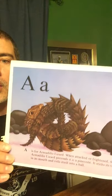A is for Armadillo Lizard. When attacked or frightened, the Armadillo Lizard pretends it is a pine cone. It sticks its tail in its mouth and rolls itself into a ball.